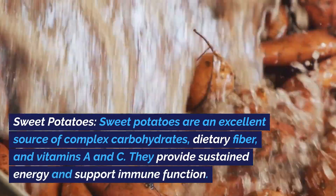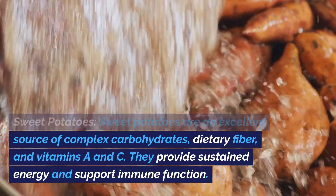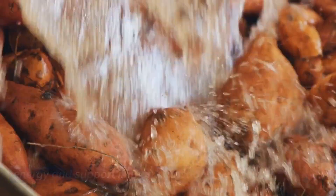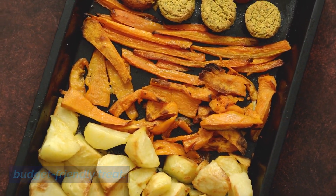Sweet potatoes. Sweet potatoes are an excellent source of complex carbohydrates, dietary fiber, and vitamins A and C. They provide sustained energy and support immune function. Bake, boil, or roast them as a side dish, or make sweet potato fries for a nutritious and budget-friendly treat.